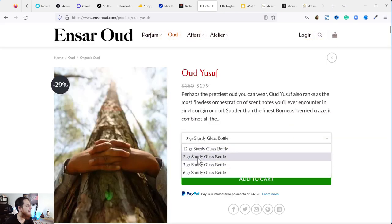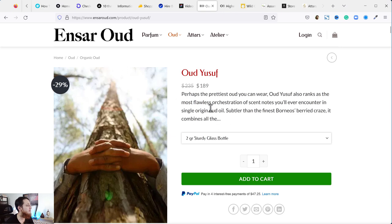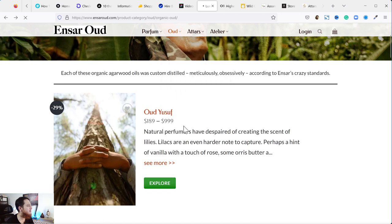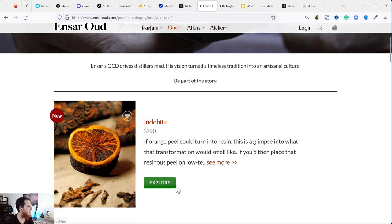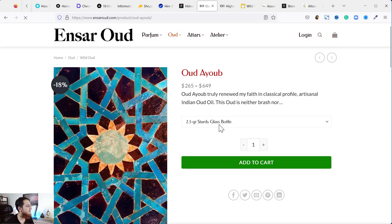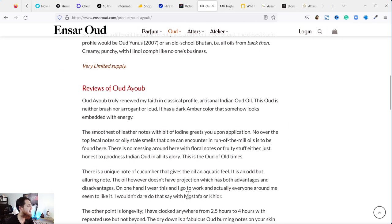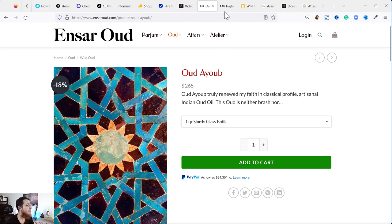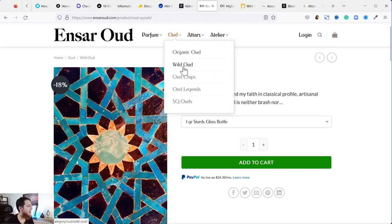Right now it doesn't seem to show a sample option for this one, but for other ouds — let's go to the wild oud section — you can see there's a one gram bottle and also 0.3 gram testers. So if you want to test some of the oud oils, you can get a sample before buying a full bottle, because ouds are very subjective and sometimes you don't like an oud oil.